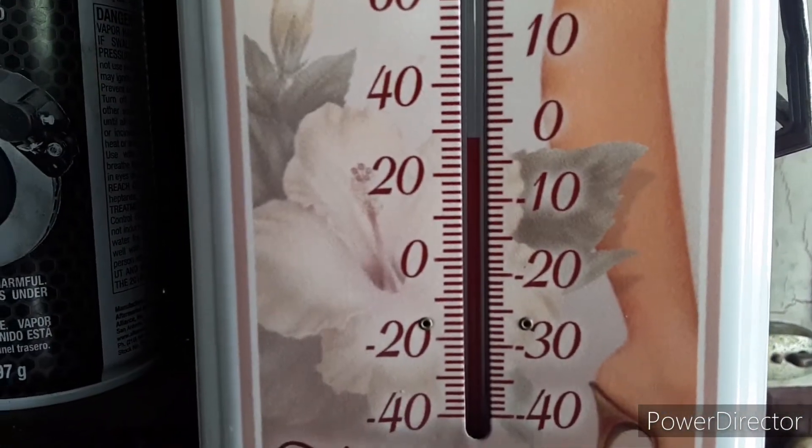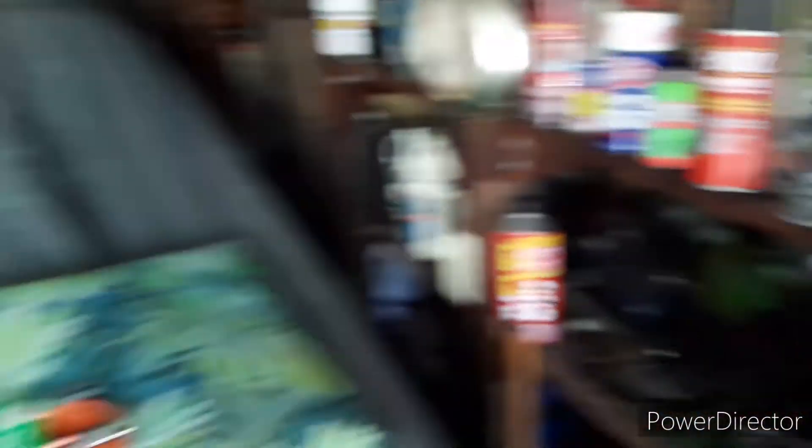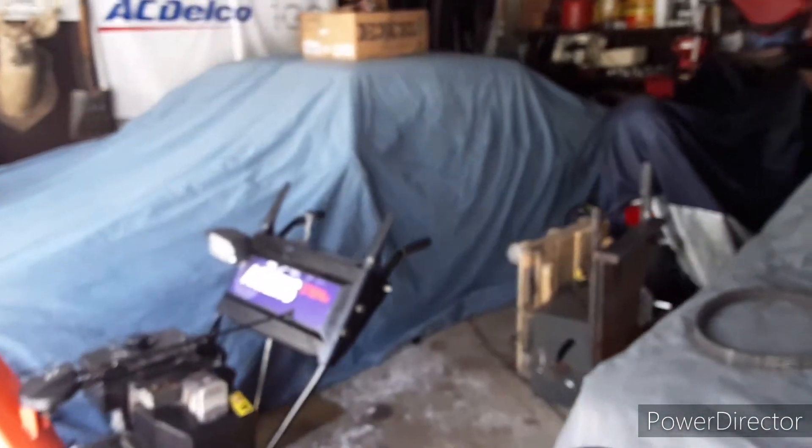We're kind of in a warm spell today. It's about 28 Fahrenheit, and it's been highs between 5 and 15 the last two weeks. This is the 1986 Celebrity,